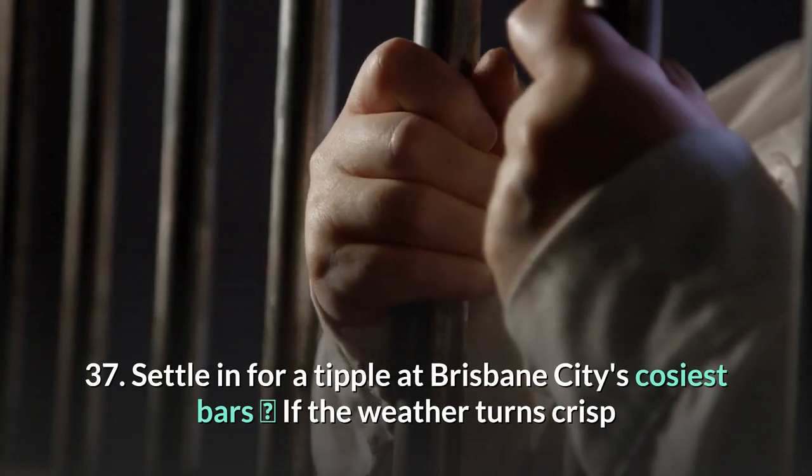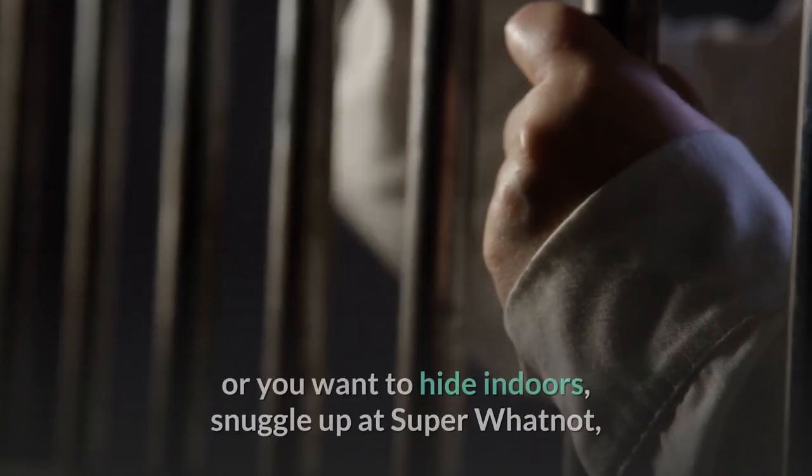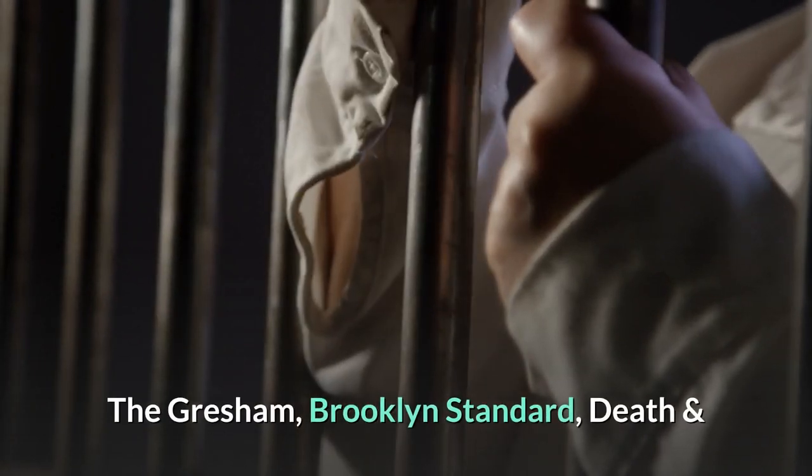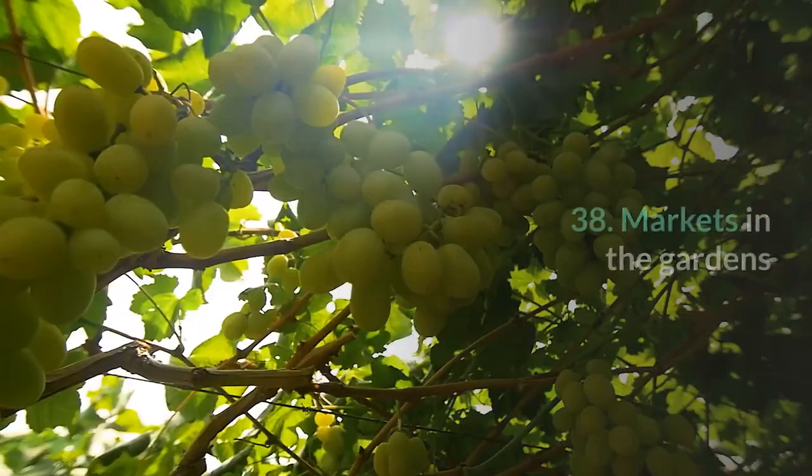37. Settle in for a tipple at Brisbane City's coziest bars. If the weather turns crisp or you want to hide indoors, snuggle up at Super Whatnot, The Gresham, Brooklyn Standard, Death and Taxes, and Grape Therapy.